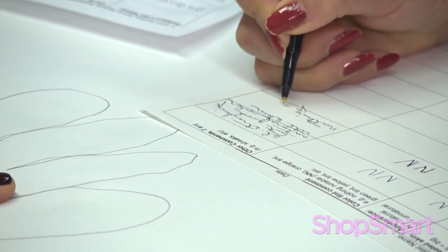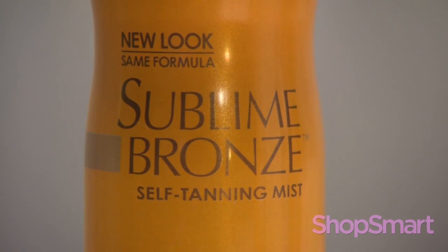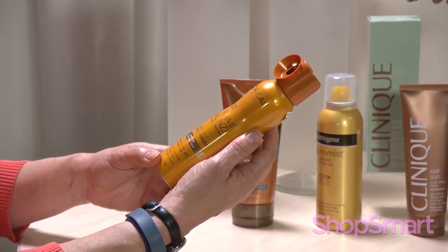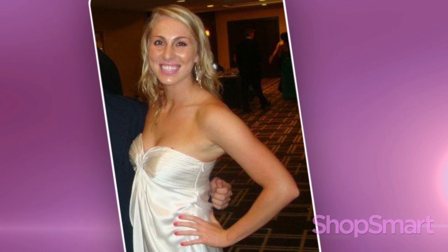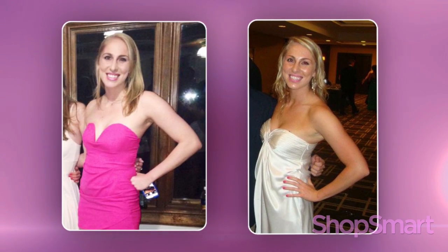But testers did find a favorite: L'Oreal Sublime Bronze Self-Tanning Mist in Medium Natural Tan. It gave the most natural-looking results for around $10 a bottle. Marissa Graham says you can really see the difference: "When I wear white dresses in the summer, this kind of makes a contrast that makes me look better."